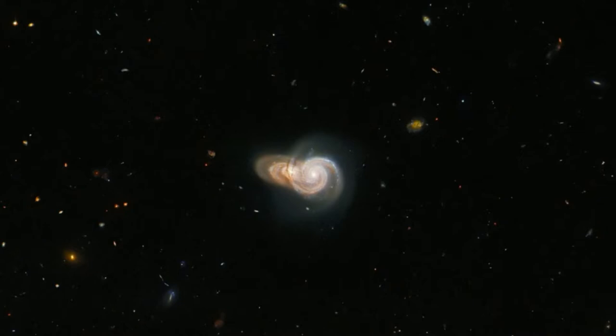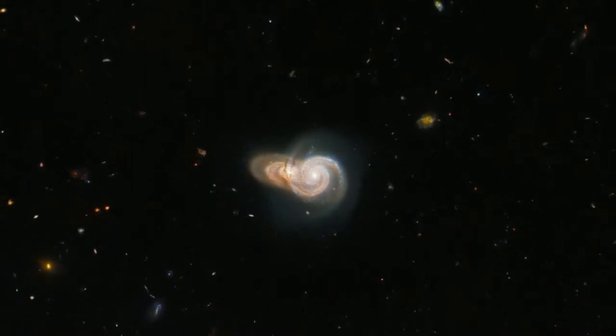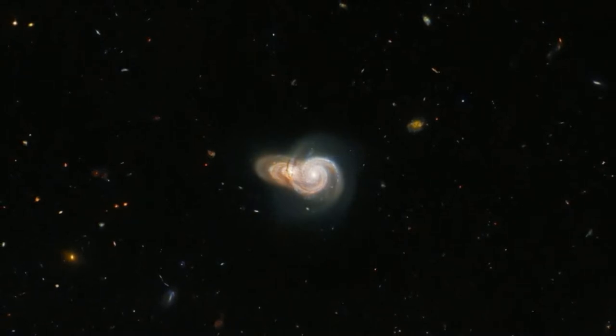The recent photo, which ESA shared on September 5, was created using observations from the space agency's Galaxy Zoo project. This citizen-science-based initiative began in 2007 to crowdsource galaxy classifications to hundreds of thousands of participants. These volunteers classify galaxies imaged by robotic telescopes and are often the first to ever set eyes on an astronomical object, ESA officials wrote in the statement.